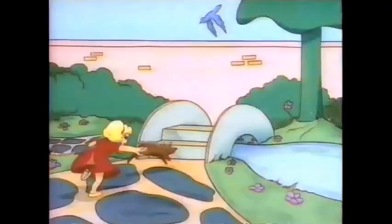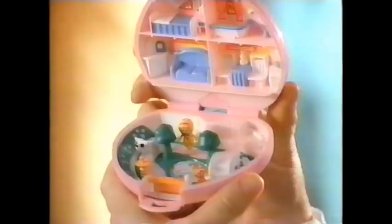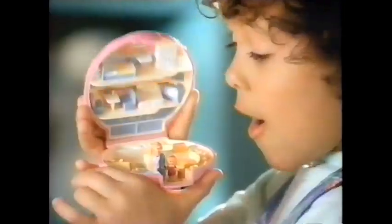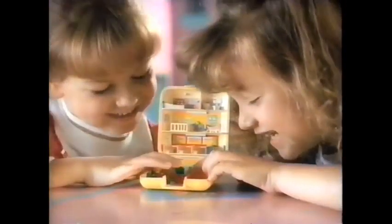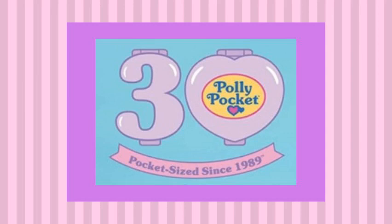Do you remember Polly Pocket? Tiny doll, excellent perm, lived in clamshells. If you're of a certain age you'll remember these tiny dolls as your mum would accidentally hoover them up and your dad would complain whenever he stepped on them when you left them out. Whatever dad, there's a complex storyline going on, I can't just put it away!